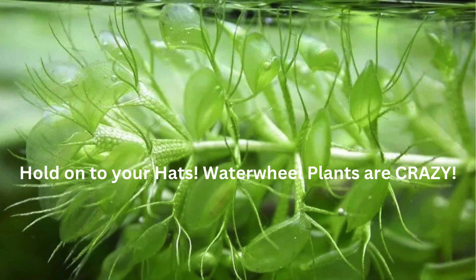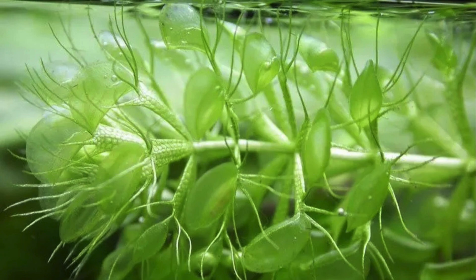Waterwheel plants are crazy. Picture this: you've got a plant that does the whole photosynthesis thing, but the waterwheel plant, scientific name Aldrovanda vesiculosa, doesn't just chill and soak up the sun. This underwater ninja is a carnivore. It's got these tiny snap-trap structures that look like miniature Venus fly traps. When a tiny insect or little water bug swims too close, bam, the trap snaps shut faster than you can say fish food, and it gets digested. They are super rare and one of the fastest trapping plant species on Earth.